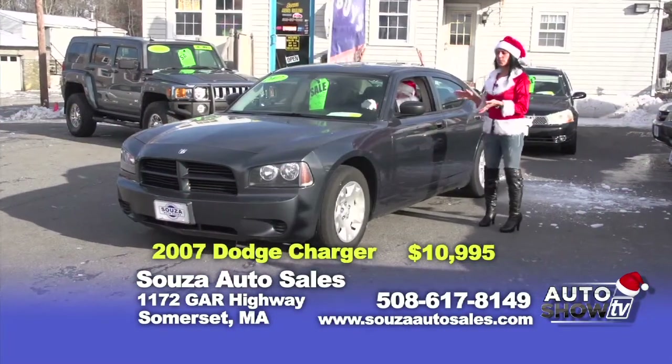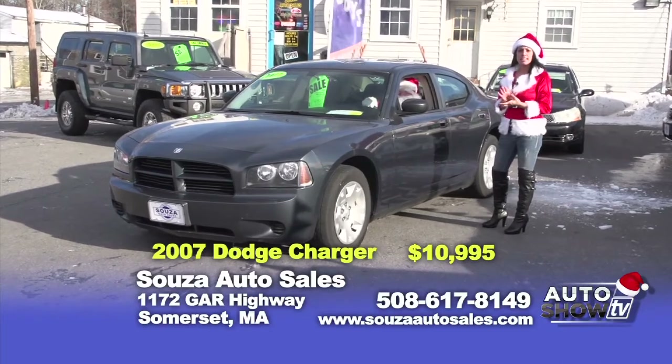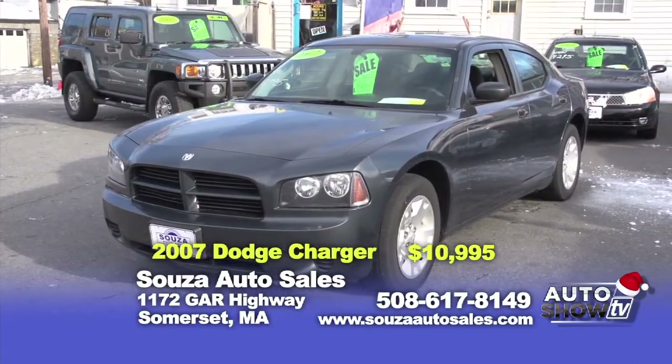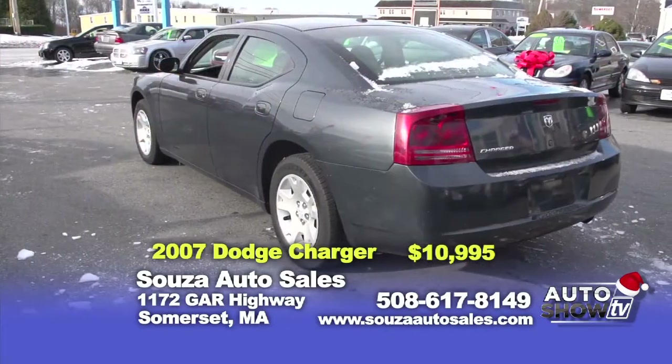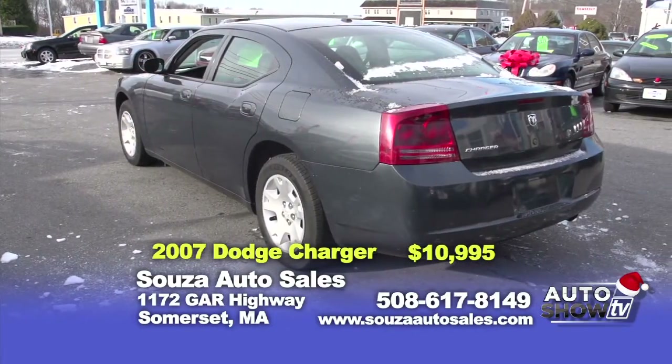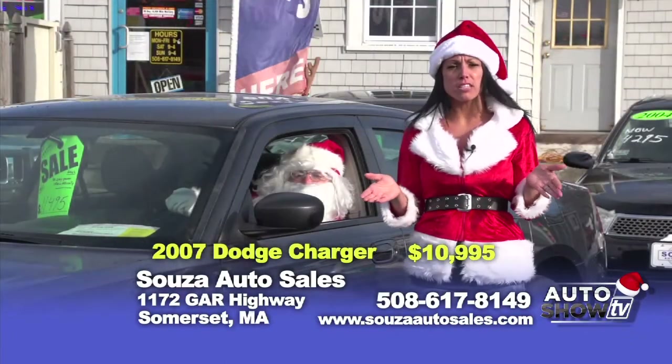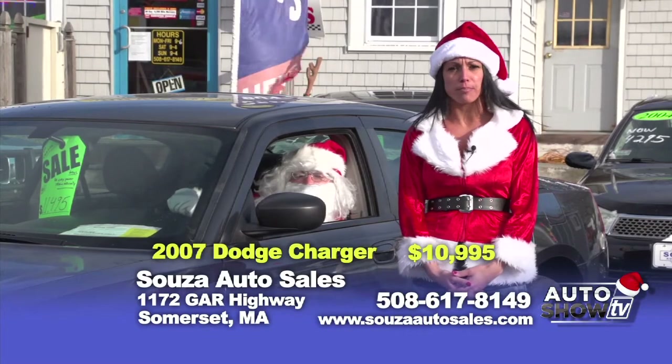Check out this 2007 Dodge Charger. It has power windows, locks, six-CD changer, and new tires. Come check out this well-maintained sedan. Here at Sousa's, we offer this car at $10,995 with a six-month powertrain warranty. If you have any questions or want to know anything about our vehicles, check out SousaAutoSales.com.